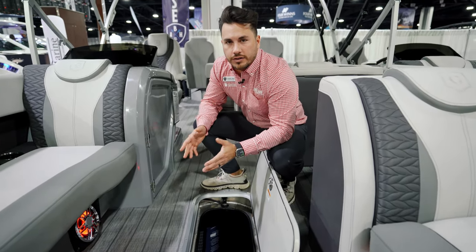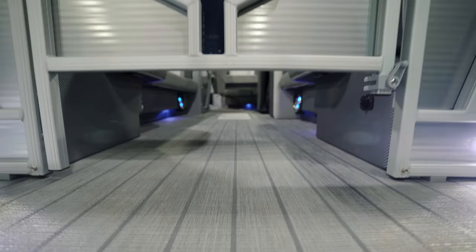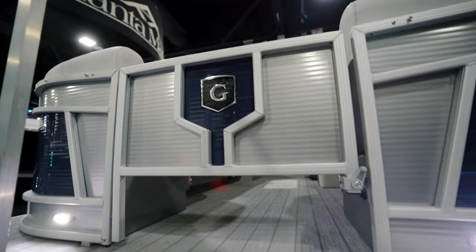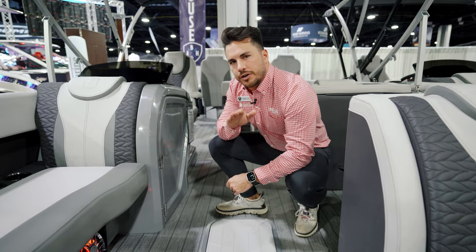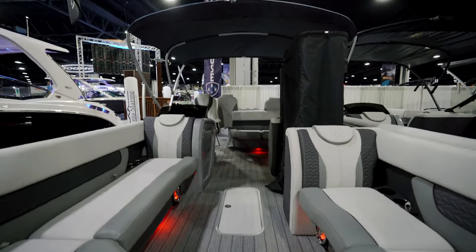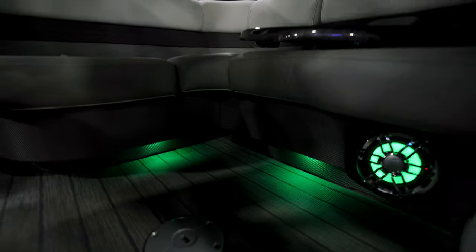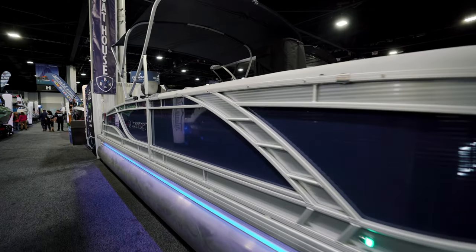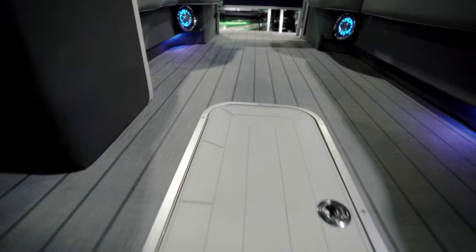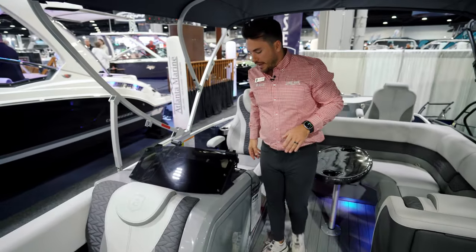One thing to mention up front — you do have a half gate on this model, which allows you to put a trolling motor since this is a rear fishing model, and there's a quick disconnect for your plug-in already wired into the boat. You'll also see LED lights in all of your speakers and accessory lights, and on the outside you have a full RGB lighting package giving you under-rail, underwater, and interior lights.